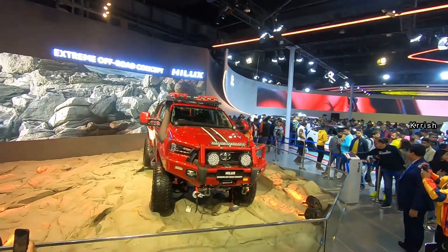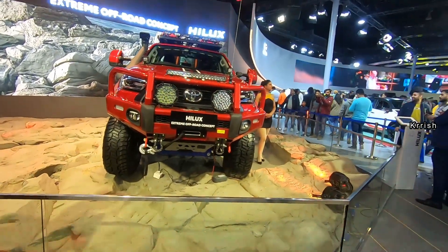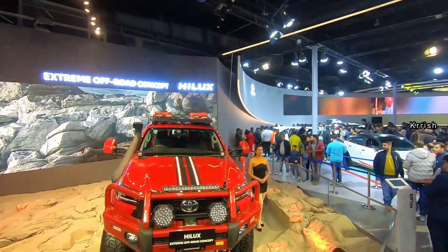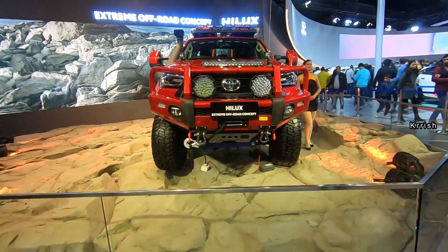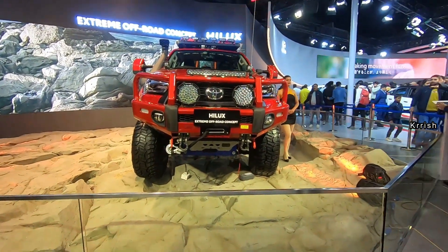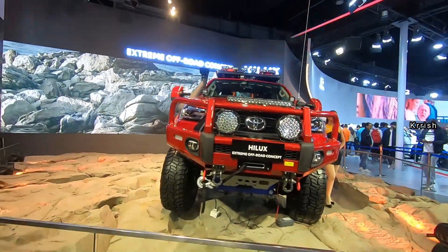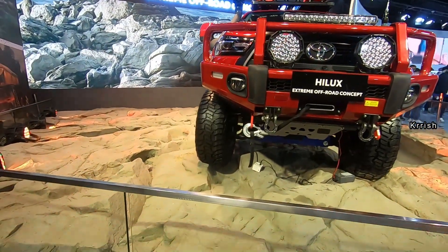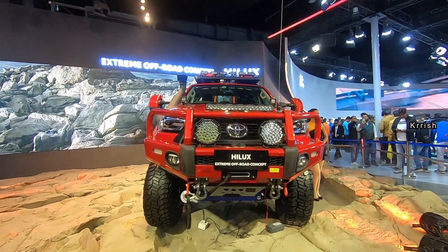There is also an electronic differential, limited-slip differential, active traction control, four-wheel drive, downhill assist control, and more. But we don't know what changes Toyota has made on the engine side in this concept model. This machine is not coming to India due to our rules, because modification is illegal in India. Stay tuned — I'll be coming with a new video. Till then, ride safe, stay safe, keep smiling.